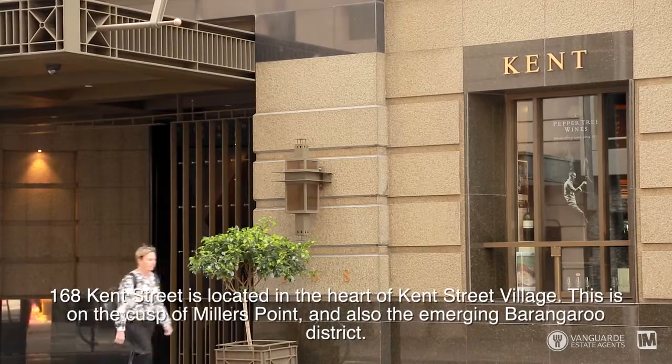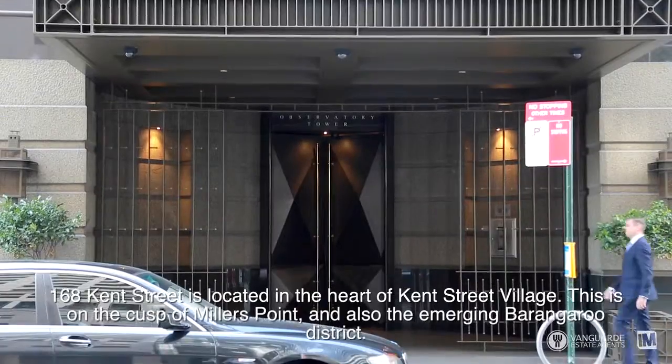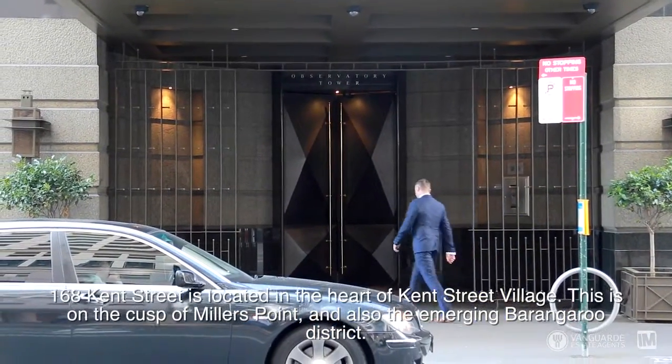168 Kent Street is located in the heart of Kent Street Village, on the cusp of Millers Point and also the emerging Barangaroo District.